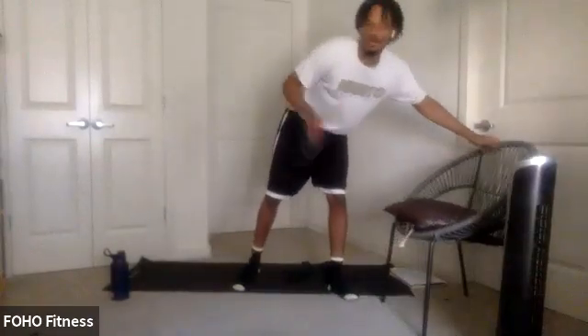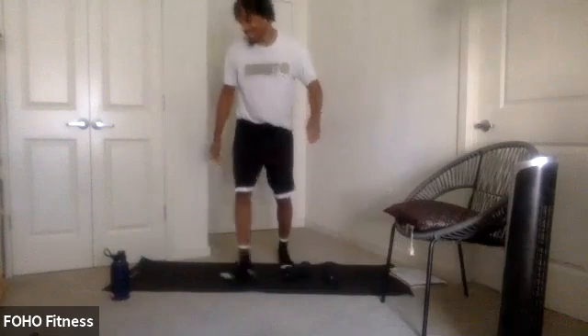All right, y'all. Again, happy Friday. Welcome to Weekend Warrior. My name is Eric.